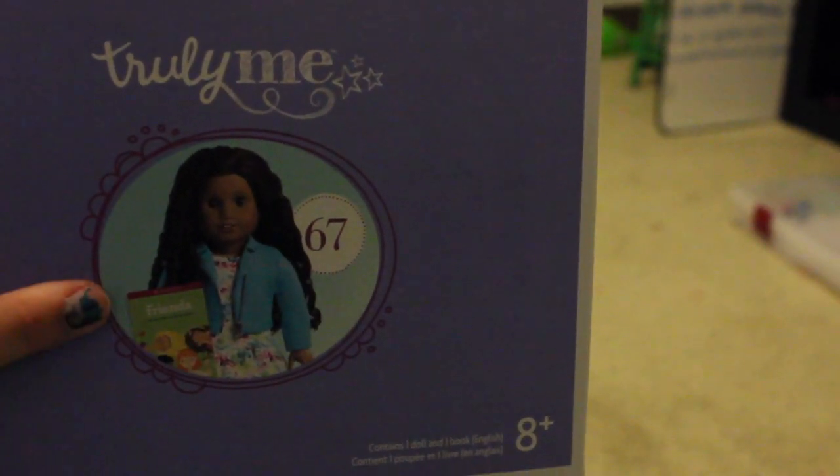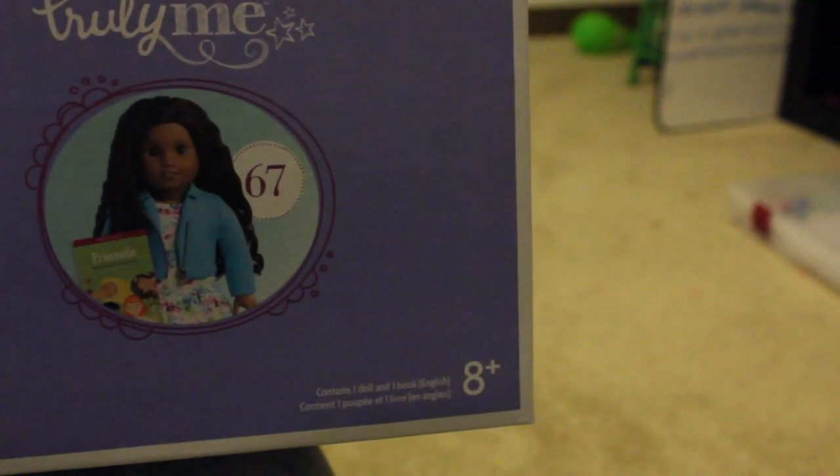So today everyone I'm going to be unboxing number 67. I've wanted her for actually a really long time so I'm very excited that I got her. Anyways, let's get right into the video.